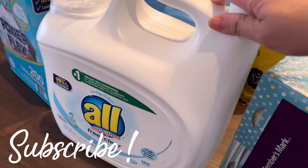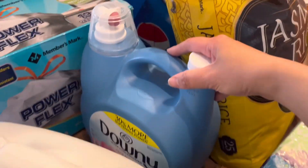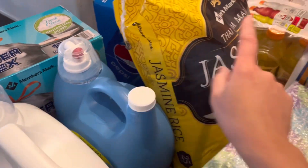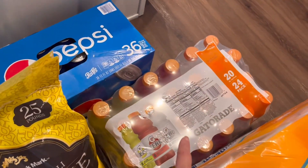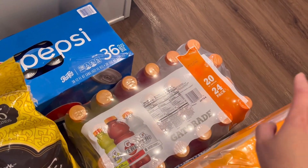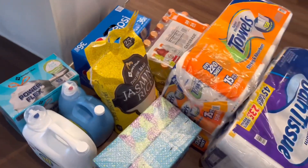We have Downy right here, jasmine rice, and this is the 20-ounce 24-pack of Gatorade. We have Pepsi right there too.